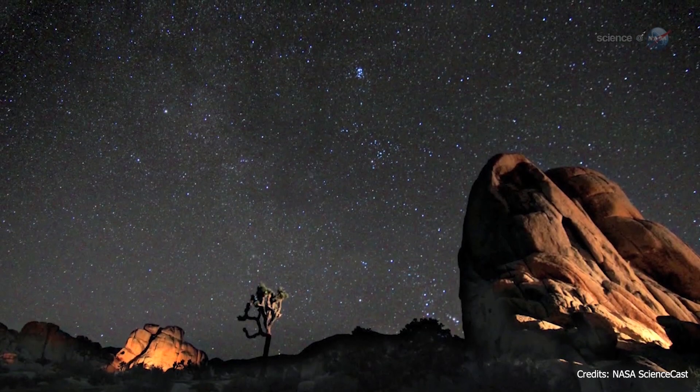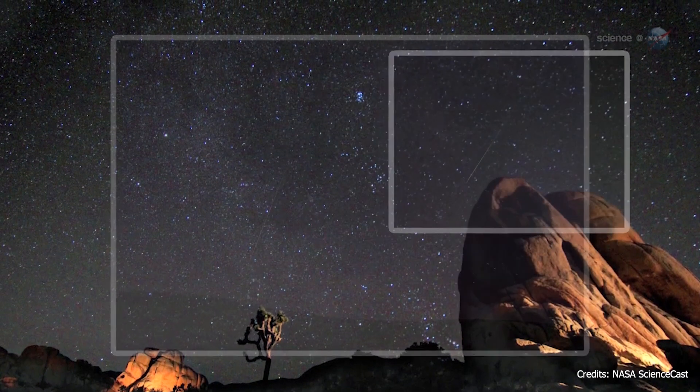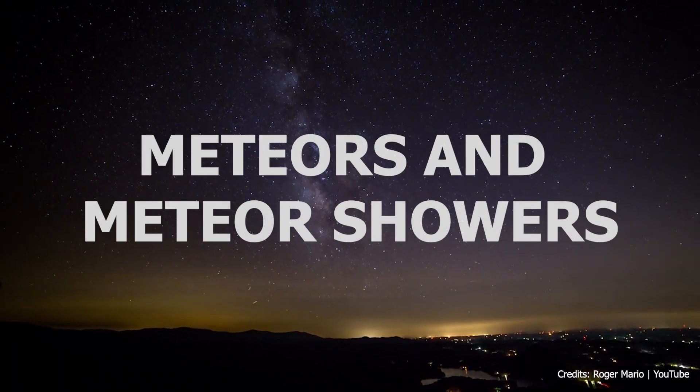Many of you have seen bright flashes of light in the sky that we commonly call shooting stars, but what stands behind this phenomenon? In today's video, we'll talk in detail about meteors and meteor showers.